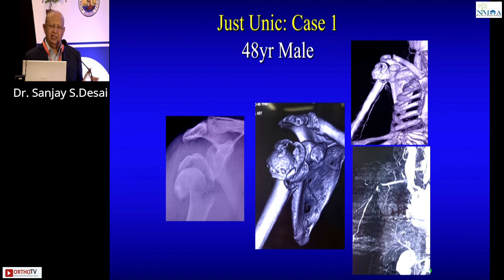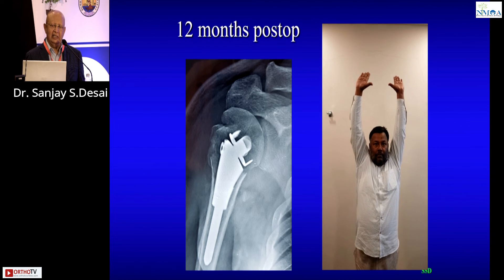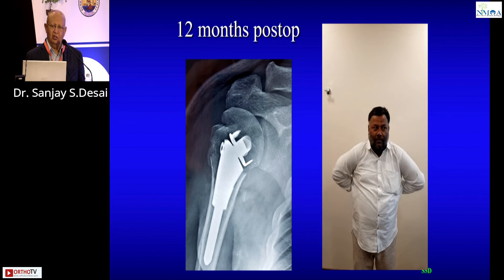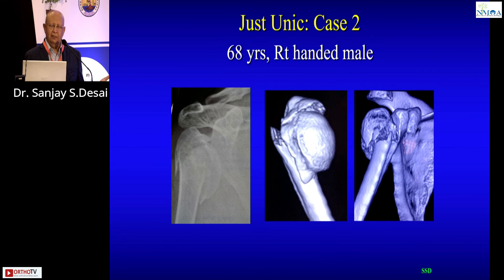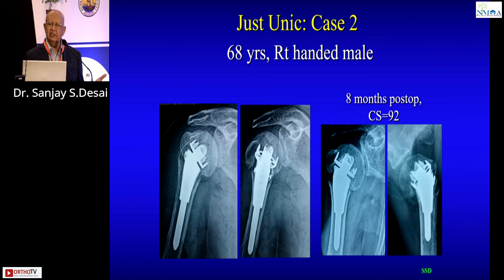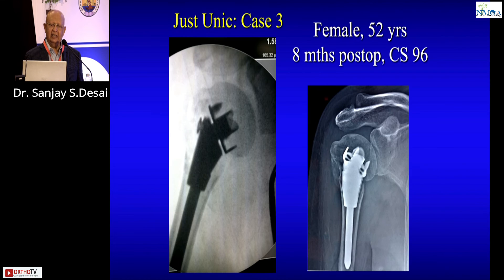Let me show examples. A 48-year-old male — in a young patient I want to preserve the head. He had a vascular injury, so I called the vascular surgeon, a graft was placed, and this implant was used. The functional result is full — Constant score 100. Another example: a 68-year-old very active male, same implant design — Constant score of 92 at eight months, fracture united beautifully. A 52-year-old female with a bad fracture — also united beautifully.